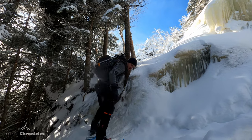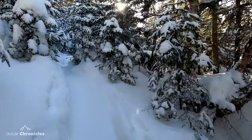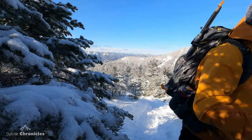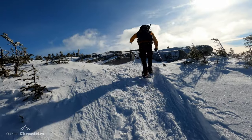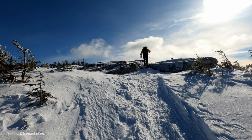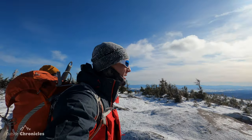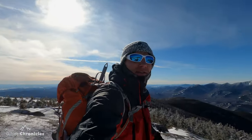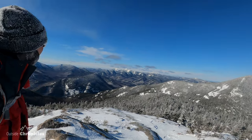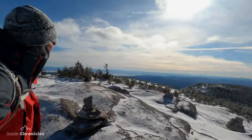Awesome, amazing views up here. We're going to see some more giants right there. Not too windy, a little bit chilly — such a cool summit.